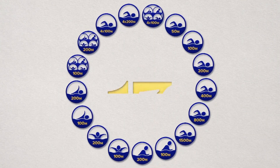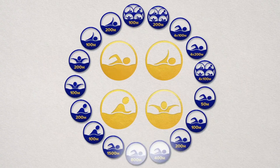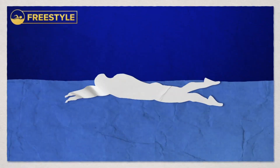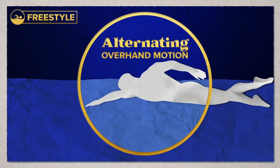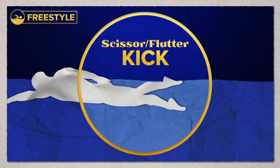The Summer Games features 17 swimming events per gender and four types of strokes across a range of distances. Freestyle is the fastest stroke and usually involves a front crawl technique. It features an alternating overhand motion of the arms and a scissor or flutter kick to propel swimmers forward.